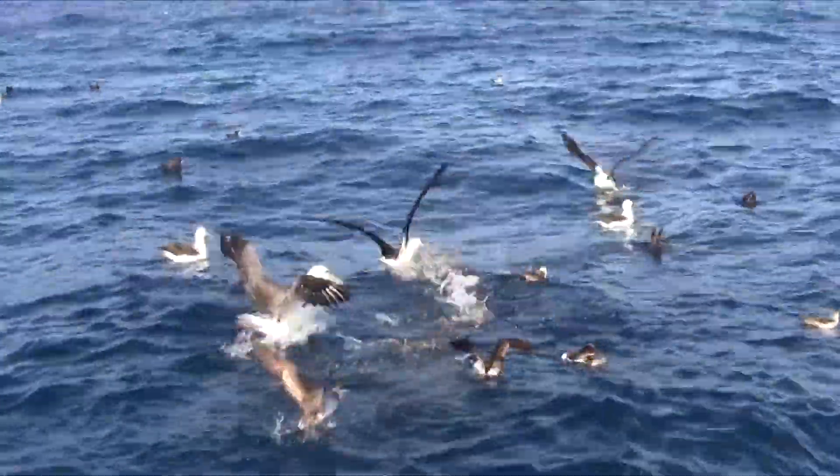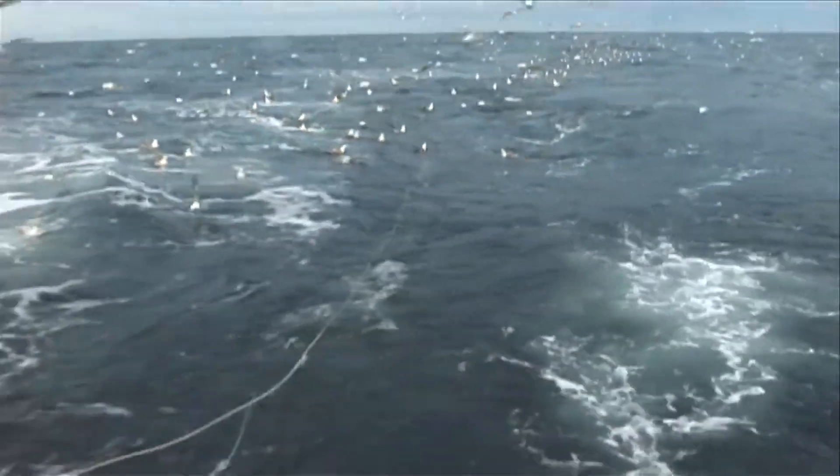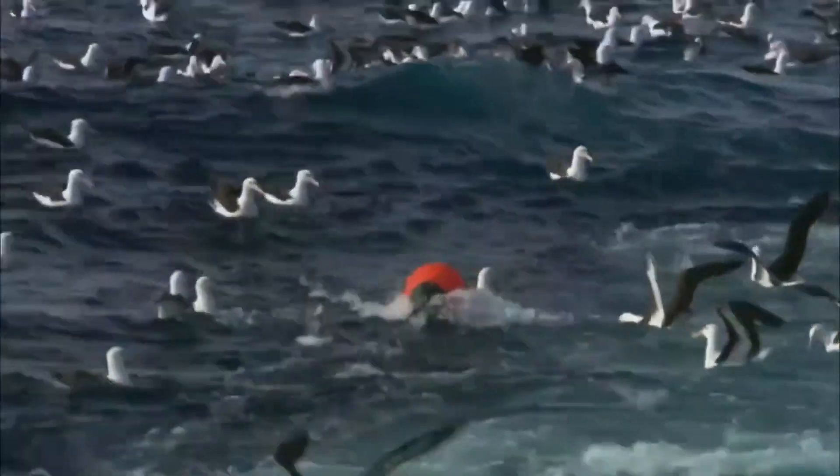Their diet consists of surface fish, crustaceans, mollusks, as well as various scraps and remains of processed seafood from floating vessels and trawlers, and even whale leftovers.